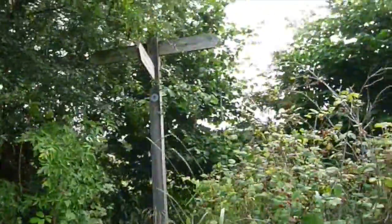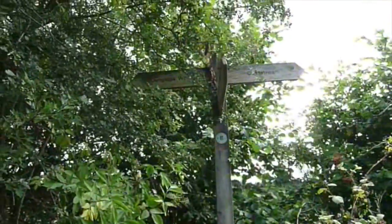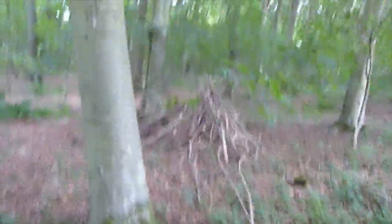I just came across the signpost and the one I'm looking for is Dunglass Wood, which is straight on. I love seeing little things like this in the woods — little improvised shelters made.